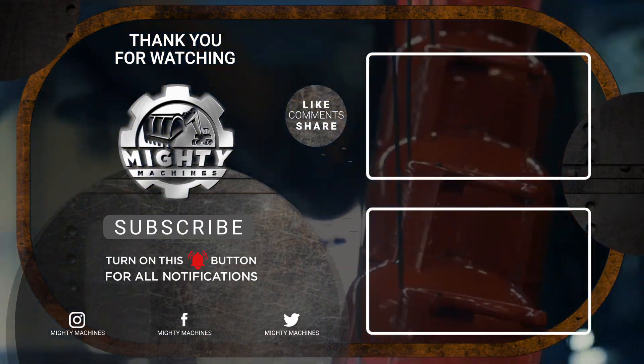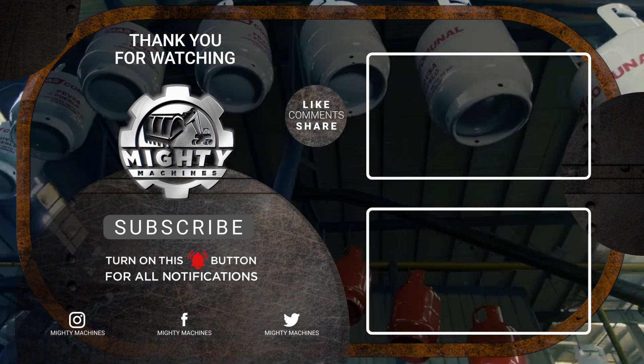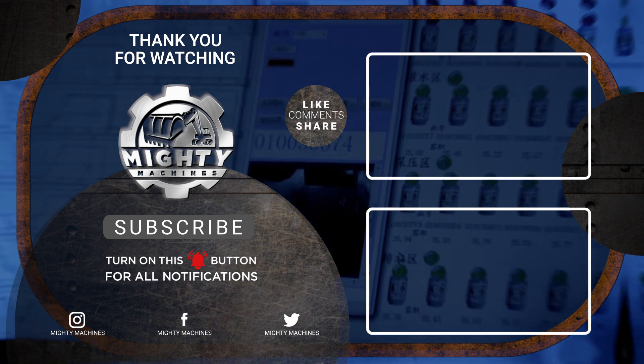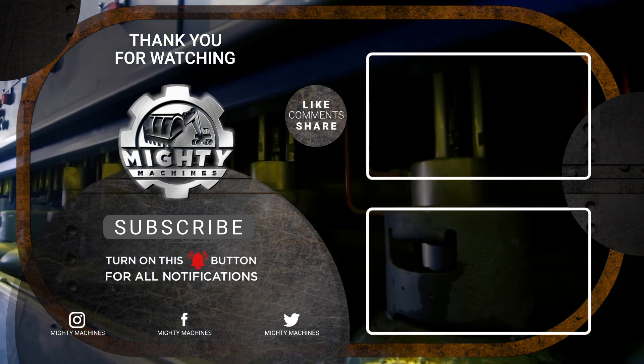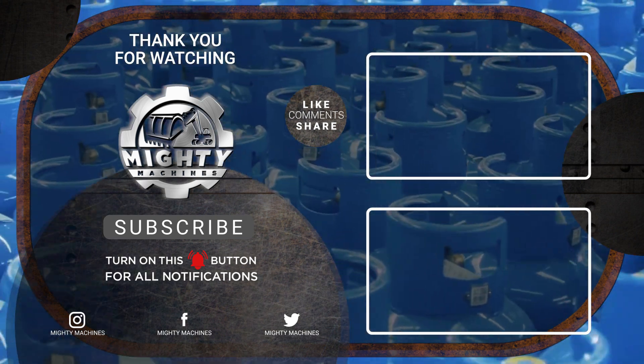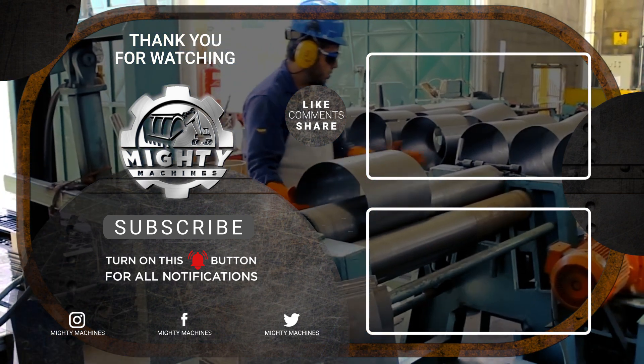That's it for today's video. If you want to know more, you can check out our video on high-pressure gas cylinder manufacturing process. Don't forget to like and subscribe to our channel for more exciting content. Until next time, stay tuned and keep exploring the world of construction machinery.